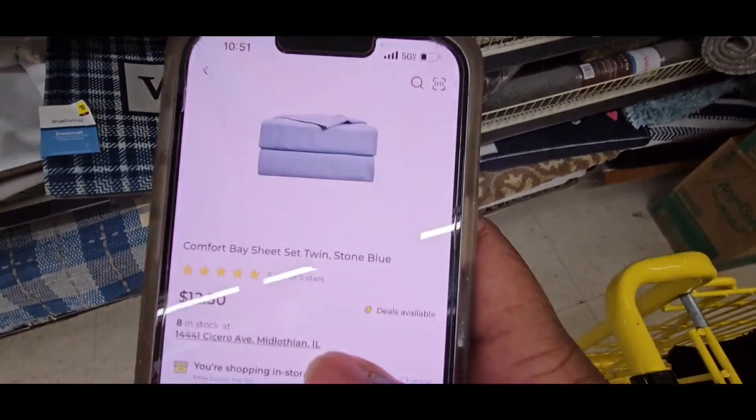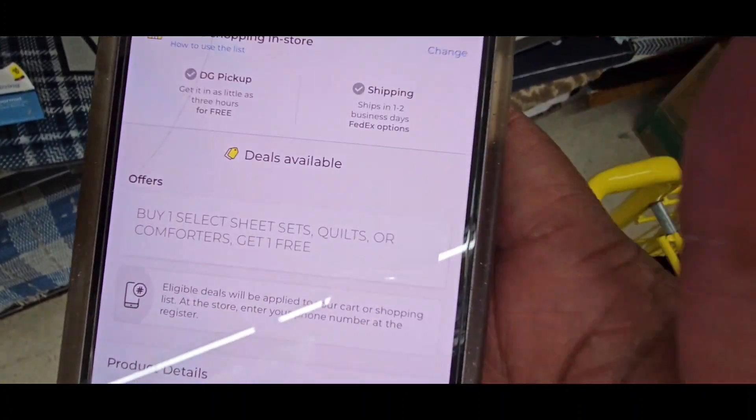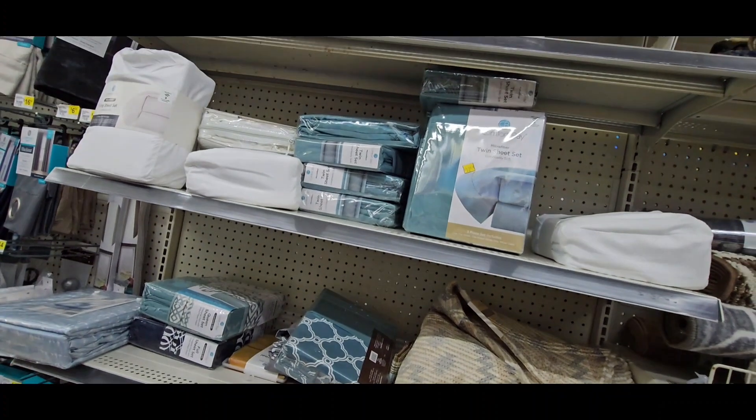I scanned those sheet sets right there — they're $12.50, and you buy two that makes $25. It's buy one get one free on sheets, quilts, or comforters. I'm looking for comforters though.